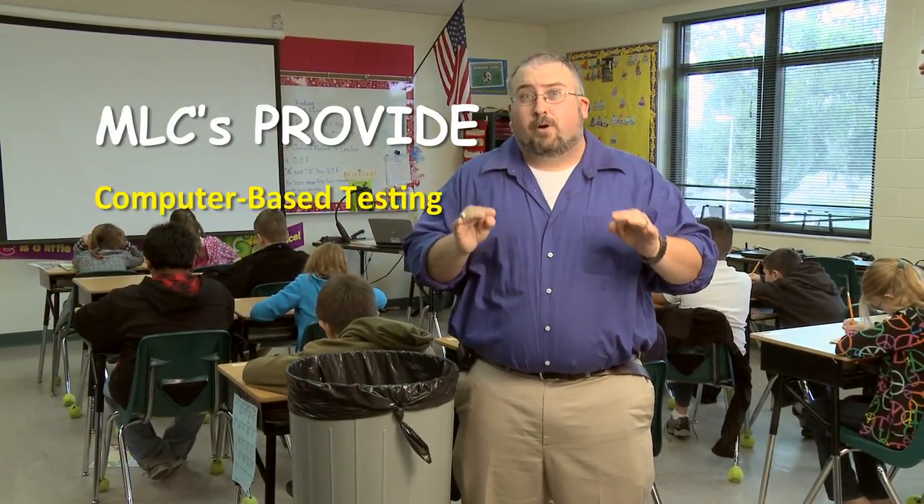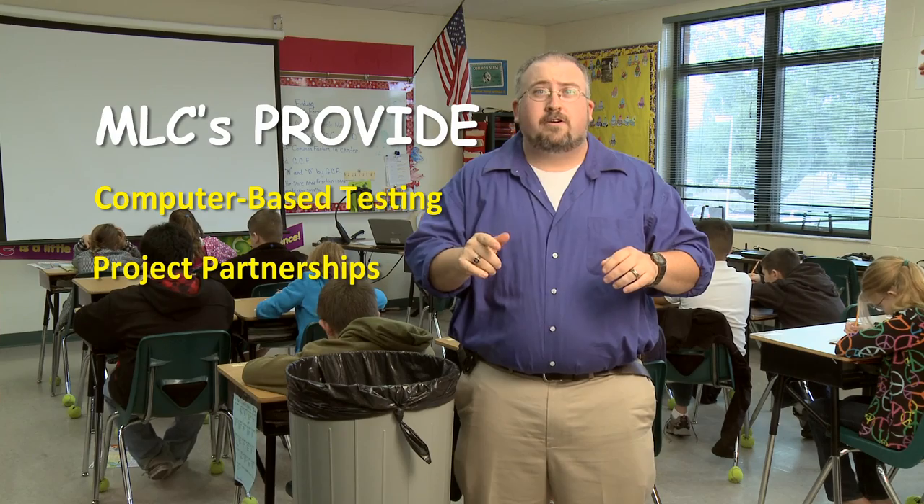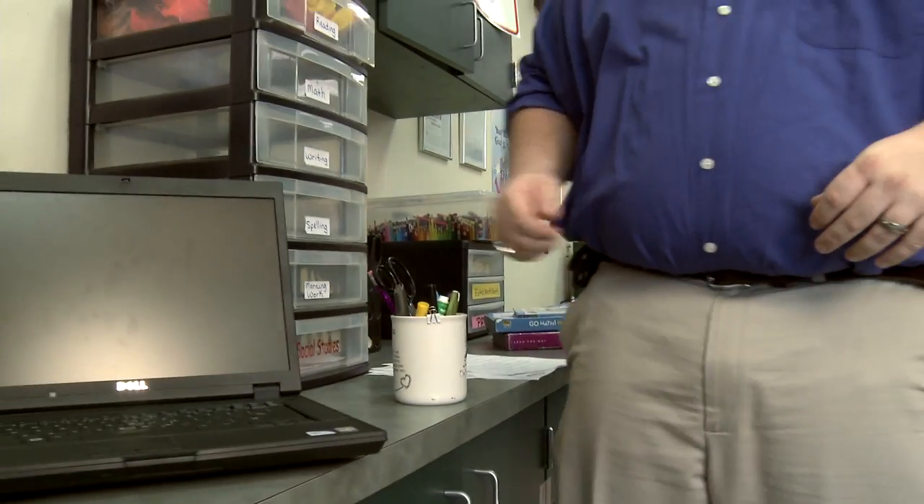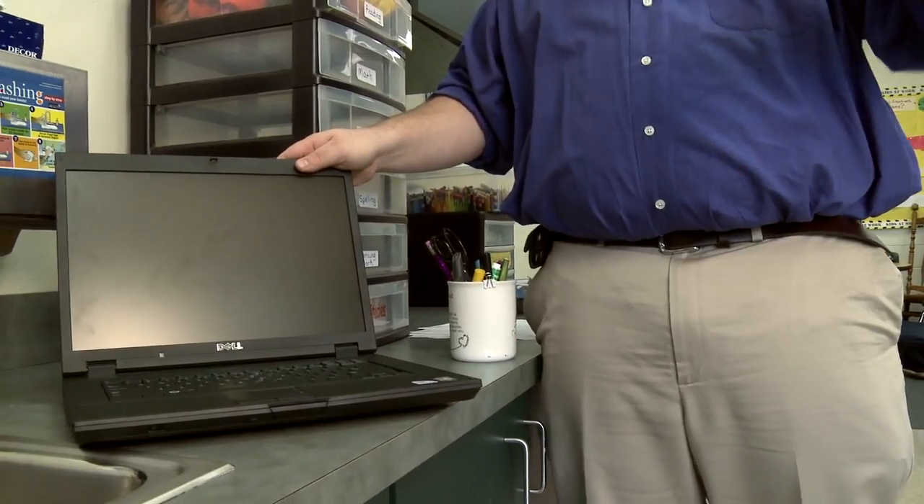Don't turn your cash into trash. MLCs provide computer-based testing, partnership on projects, all monitored using SmartSync. Books, papers, and pens are a thing of the past because mobile laptop carts make learning a blast.